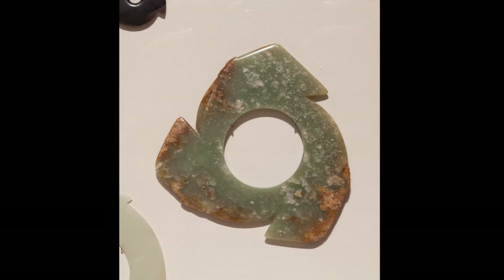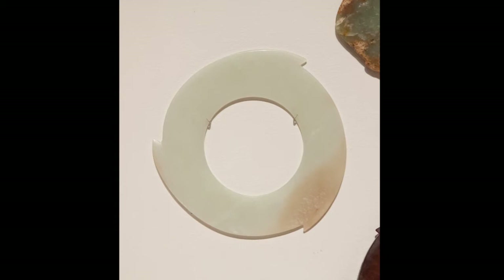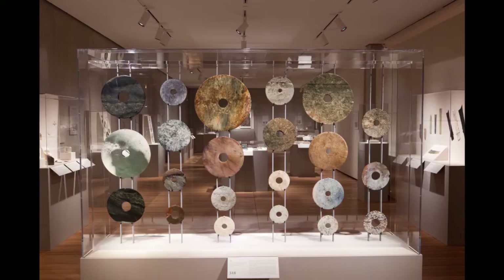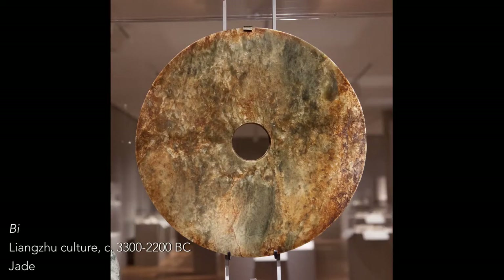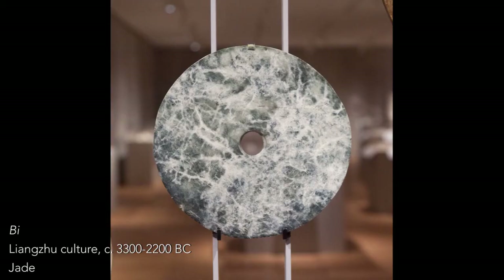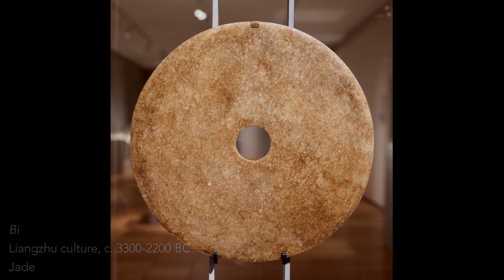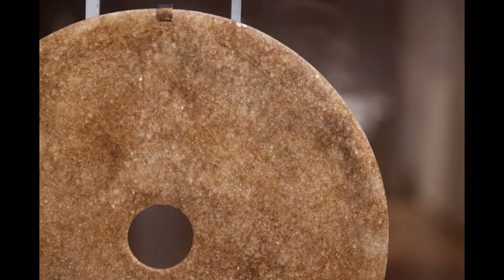Jade use and manipulation dates back to the Neolithic period, to around 4000 BC, so quite old. Jade is a very hard material to carve. You cannot use metal tools—you actually have to carve it using an abrasive technique, sometimes a string or a bamboo tool with sand and water, literally sawing back and forth. Just the fact that they would figure out how to do that, and then craft these objects.